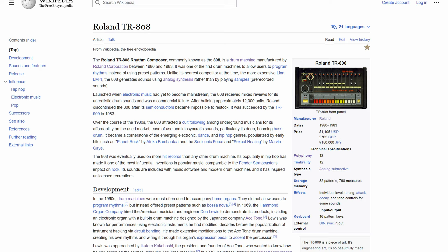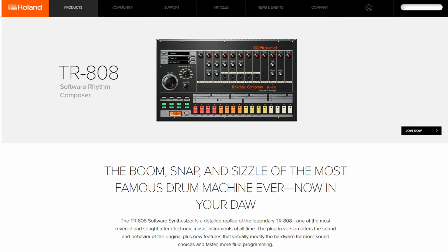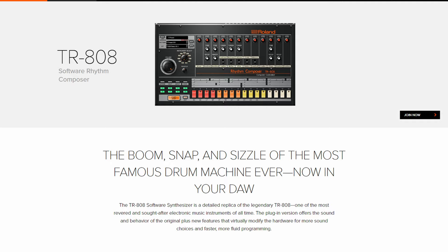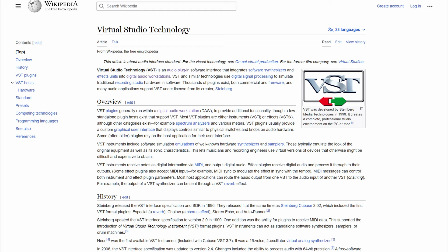The Roland 808 made its way into many other genres as well, including pop and electronic music, and it's a staple for music producers everywhere whether you're in a $2 million studio or just have a MacBook in your bedroom. It even spawned many copycats and successors, one of which included a digital replication of the original created by Roland in the form of a VST. If you aren't too familiar with VSTs, I'll leave a link in the description to a video on my channel about them.